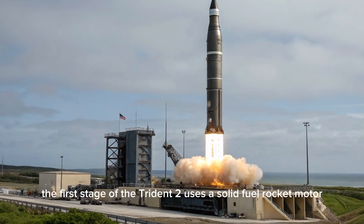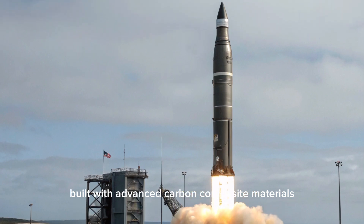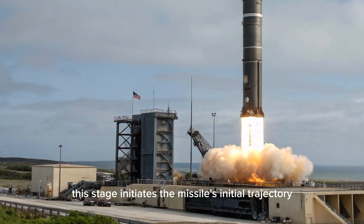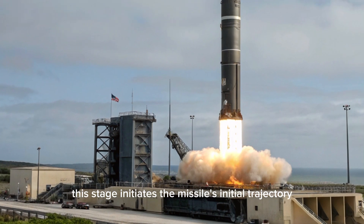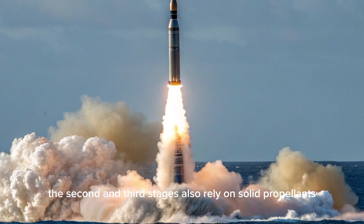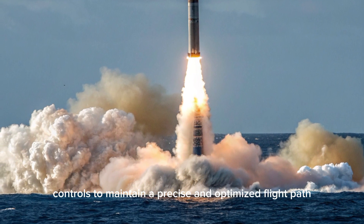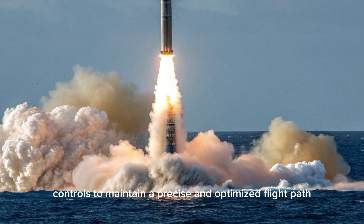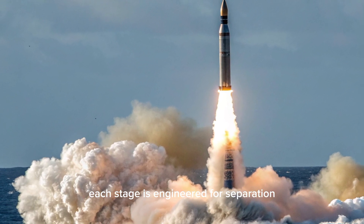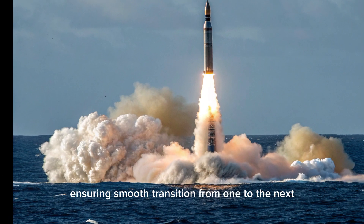The first stage of the Trident II uses a solid-fuel rocket motor built with advanced carbon composite materials for enhanced strength and weight reduction. This stage initiates the missile's initial trajectory after breaching the water's surface. The second and third stages also rely on solid propellants and are designed with precision nozzles and thrust vector controls to maintain a precise and optimized flight path through the upper atmosphere. Each stage is engineered for separation without loss of momentum or accuracy, ensuring smooth transition from one to the next.